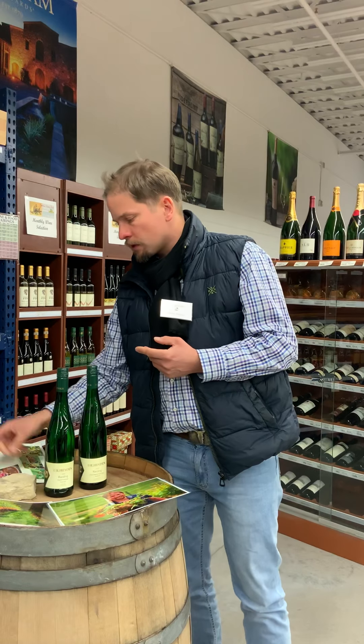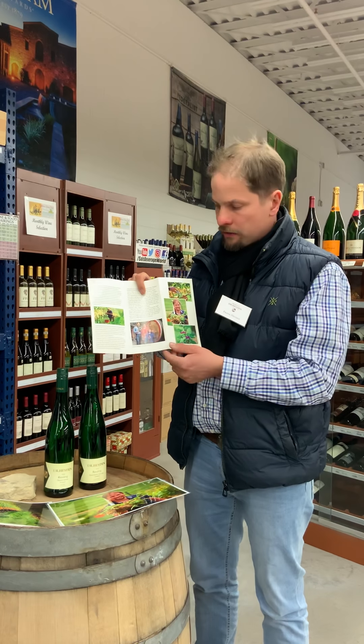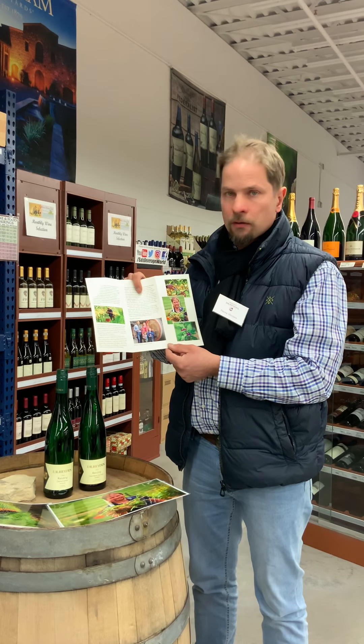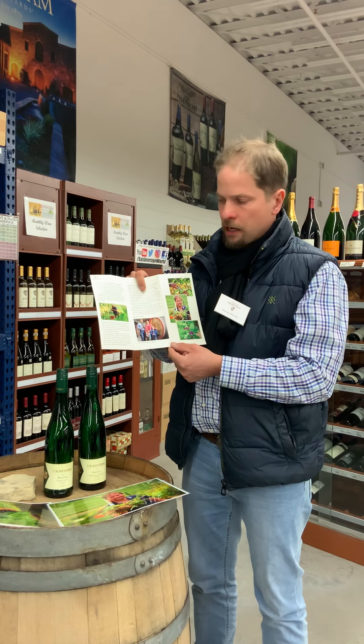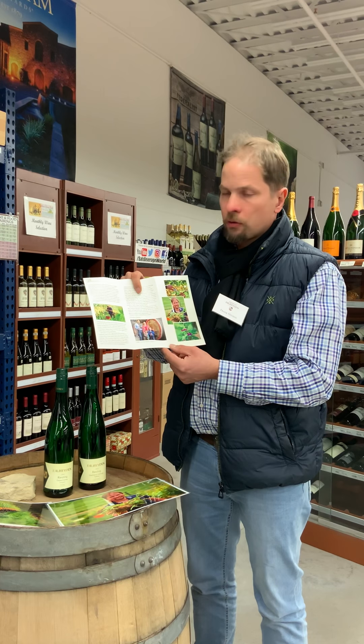We are a true family-run estate — that's my family here, my wife and my two kids. I'm the owner and winemaker here, and here I look very focused on controlling the great quality.